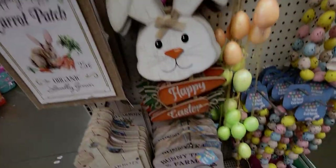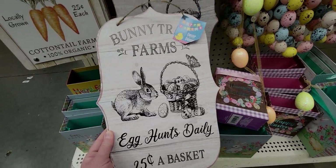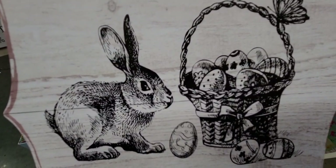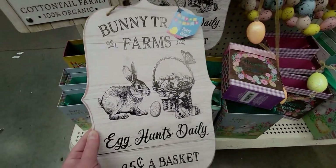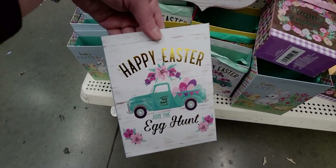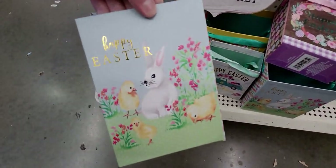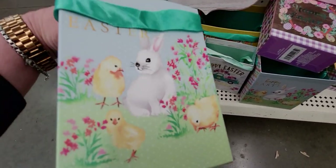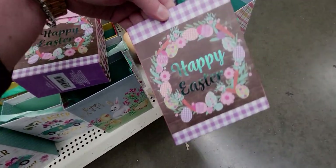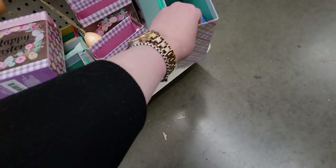This one is so precious - it says 'Bunny Trail Farms, Egg Hunts Daily, 25 Cents a Basket.' It looks like an illustration from a book. They have gift boxes with 'Happy Easter Egg Hunt' and polka dots on the side, and another one that says 'Happy Easter' with a little ribbon.